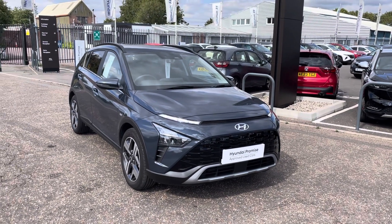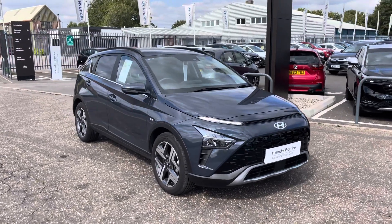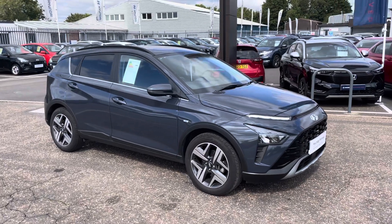Hi, it's Darren Briggs, John Banks Hyundai here in Cambridge. Here we've got a used 72 plate, literally year old, Hyundai Bayon.